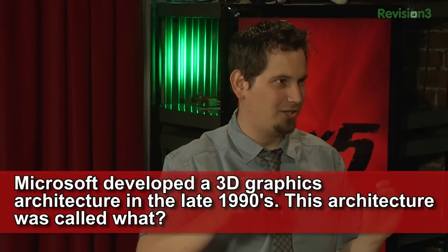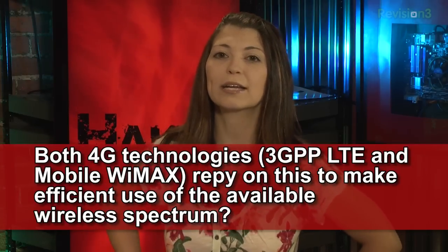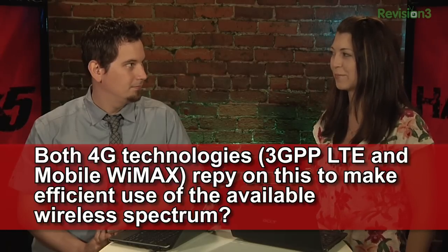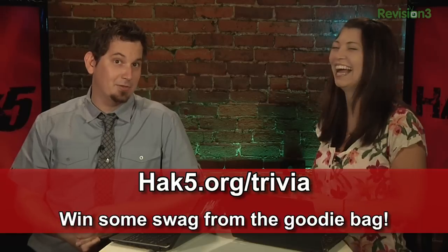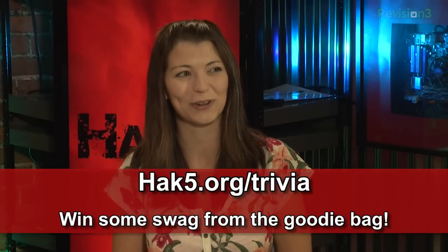It was called Talisman, which kind of reminds me of Sailor Moon S. This week's question: both 4G technologies — 3GPP LTE and mobile WiMAX — rely on this to make efficient use of the available wireless spectrum. What's it called? Are you talking about anything that might happen to be orthogonal? Head over to hack5.org/trivia to answer — though it's a poorly-in-need-of-updated page where people still answer the question about what pandas eat.